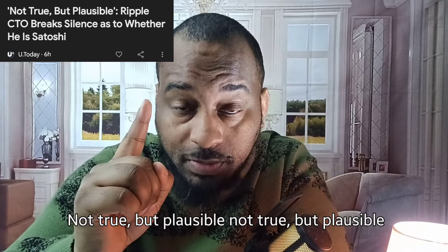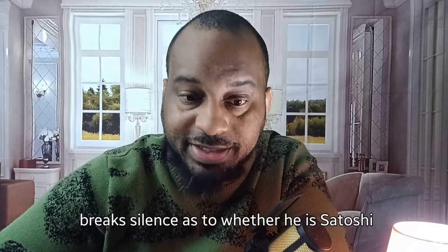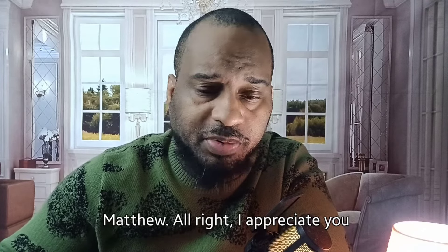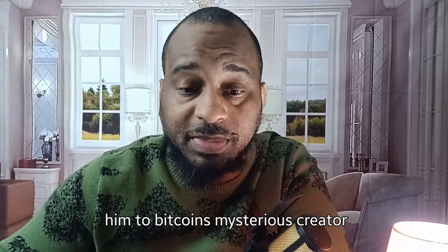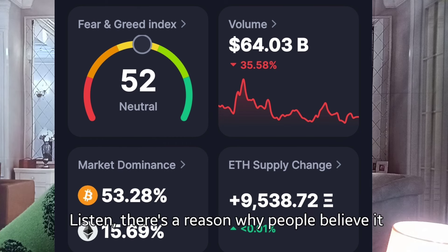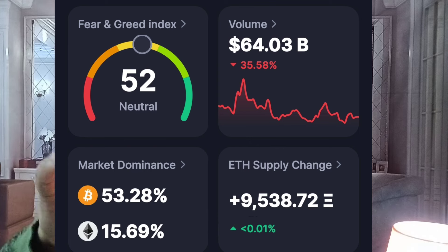This next article is titled 'Not True, But Plausible.' It says Ripple CTO breaks silence as to whether he is Satoshi. Ripple CTO David Schwartz sparked interest as he addresses speculation linking him to Bitcoin's mysterious creator, Satoshi Nakamoto, at XRP Las Vegas 2024. There's a reason why people believe it might be David Schwartz. I believe David Schwartz is one of the Satoshis — I believe there's a group.